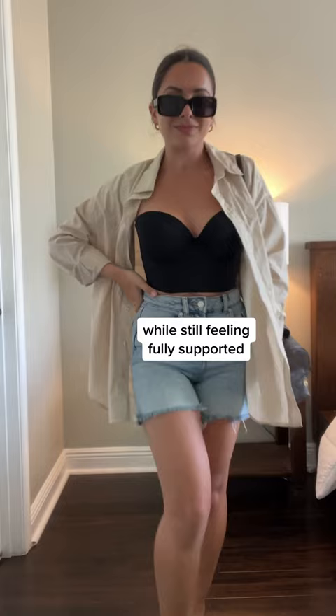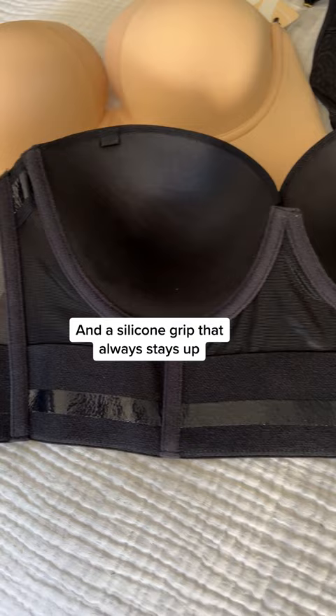It has some delicate boning that supports just like a corset, and this silicone grip helps it stay up no matter what. And the underwire is surprisingly flexible. It even comes with some detachable straps.